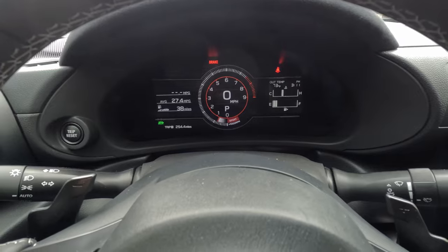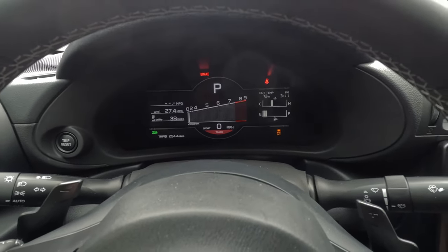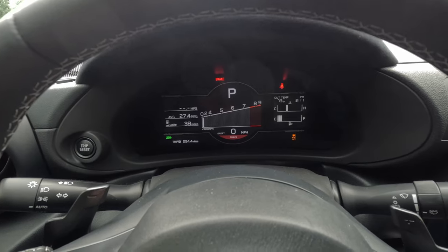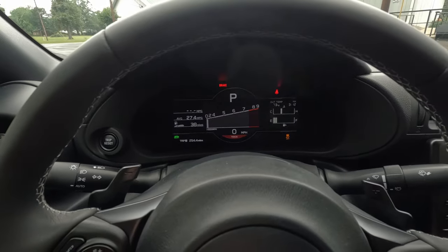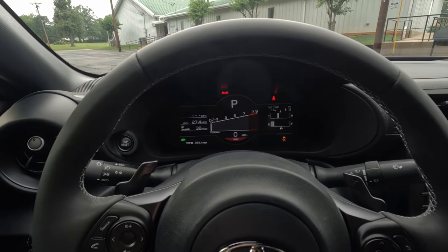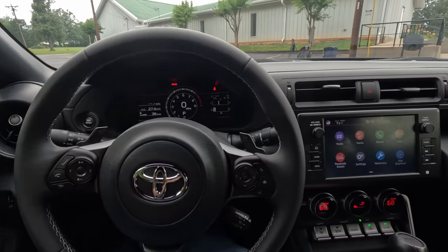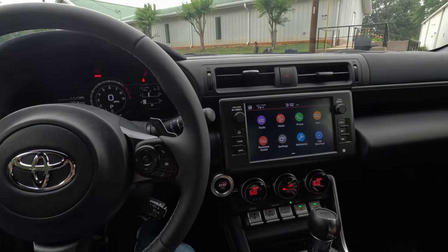Coming over to the center console — we have sport, snow, traction control off, and track mode. Sport mode changes the gauges a little bit, but push and hold the track button and it completely changes that gauge cluster layout and turns off the traction control. Interestingly, you can turn sport mode on and off while in track mode — sport mode changes more of the driving behavior, while track mode turns off traction control and gives you that different gauge layout.